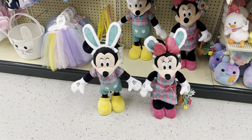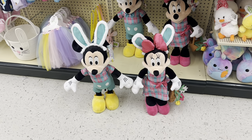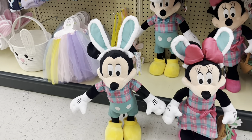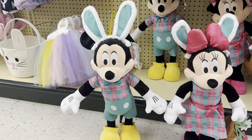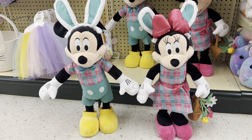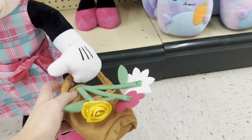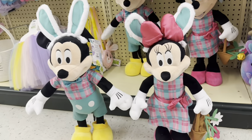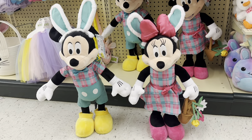Look at Mickey and Minnie — they're $57.99 each, but look how big they are. They're wearing like a pink and teal colored plaid. Minnie Mouse has a little basket with flowers. They are so cute but a little pricey.